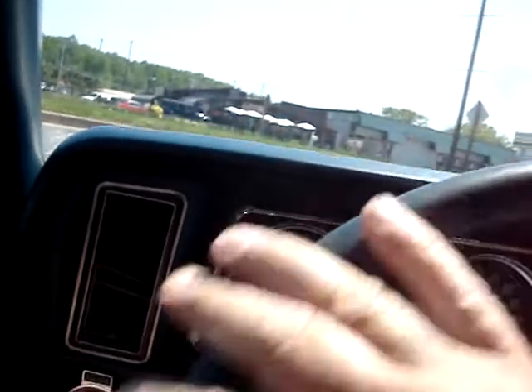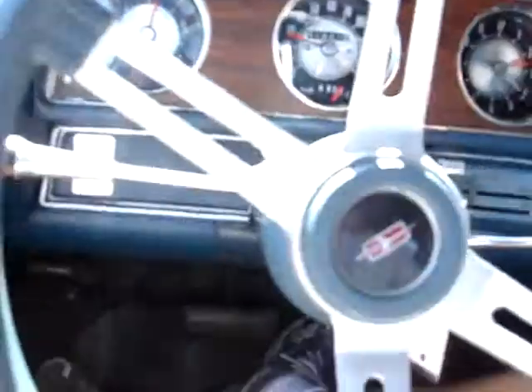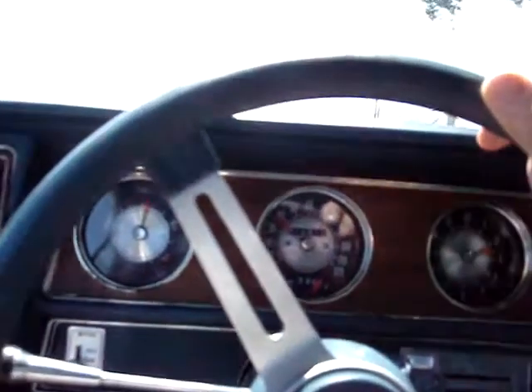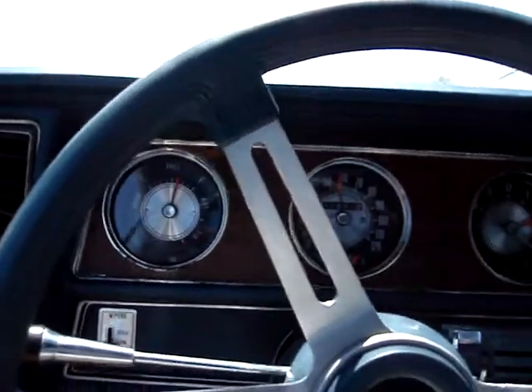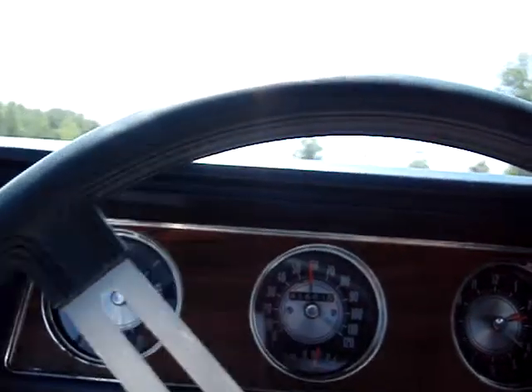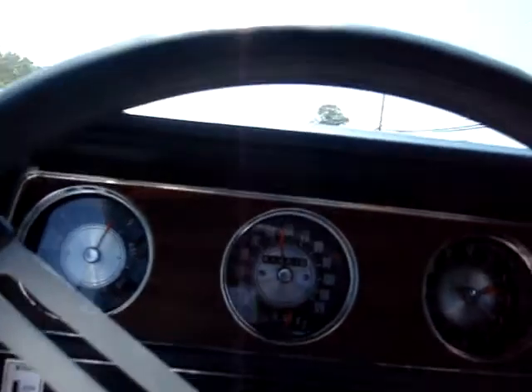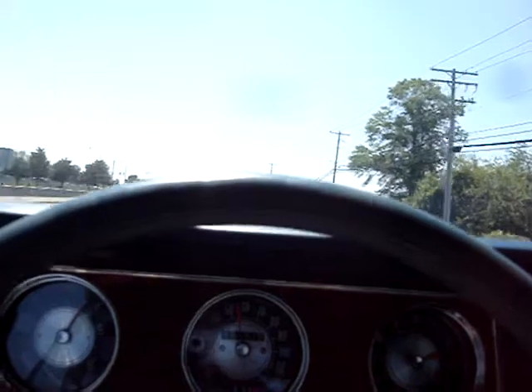Let's go for a quick ride here. Man, she's fast. Look at that — she's fast. Up to 60 like nothing. No shimmy in the wheel.